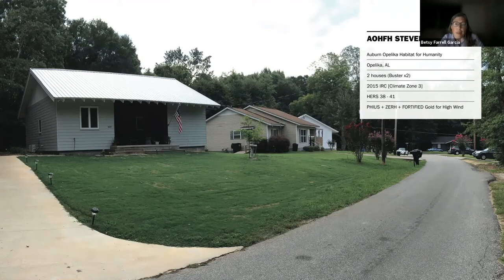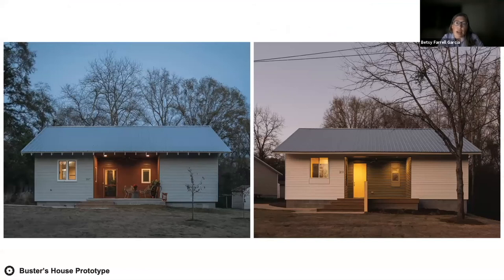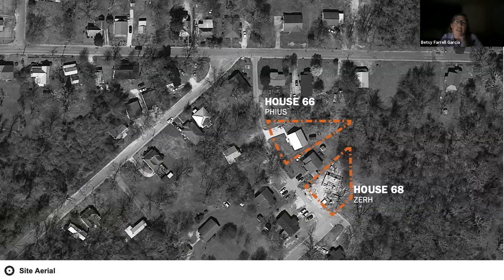Auburn-Opelika Habitat for Humanity is our local habitat affiliate with which we have a long history. These two houses were constructed via design-build studios in a partnership between architecture and building science students, with a professional contractor acting as project manager. Both were versions of the same two-bedroom, one-bath house built to different performance standards. In this aerial view you can see the confluence of two street grids and the irregular parcels — the orange outlines show property lines for two parcels that had remained unutilized in the affiliate's portfolio for years because their traditional three and four-bedroom homes wouldn't fit on these irregular sites.